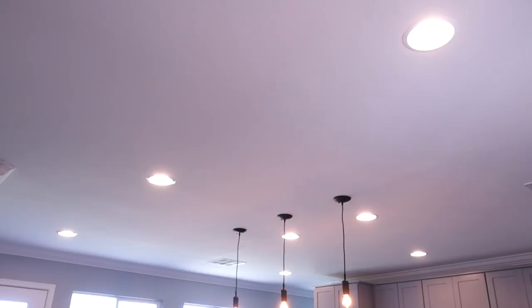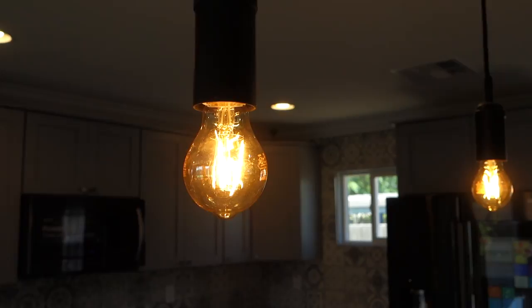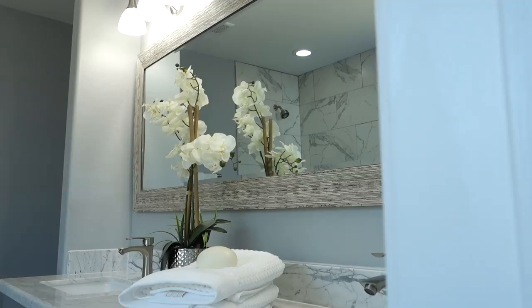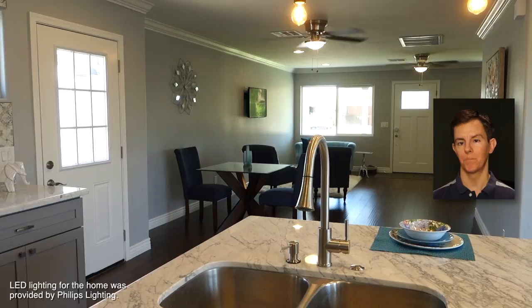The home is entirely illuminated by beautiful state-of-the-art energy-saving LED lighting. Special touches such as warm glow dimmable overhead lighting, vintage style LED lamps, and multi-setting lights for the baths make the home shine both day and night. Through a special arrangement, the LED lighting for the Fairview smart home was provided by Philips Lighting. I want to send out a big thanks to Philips for working with us on this project.